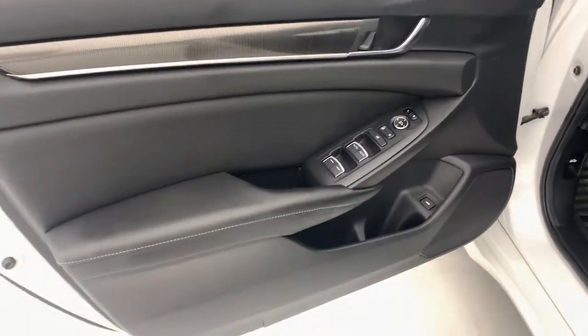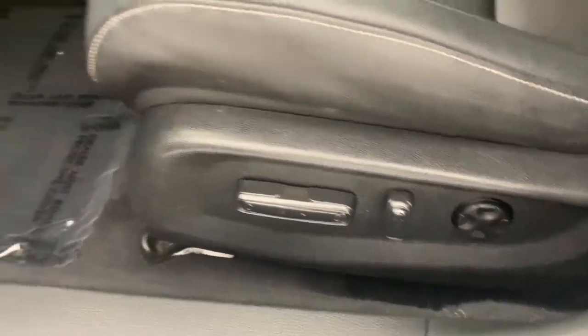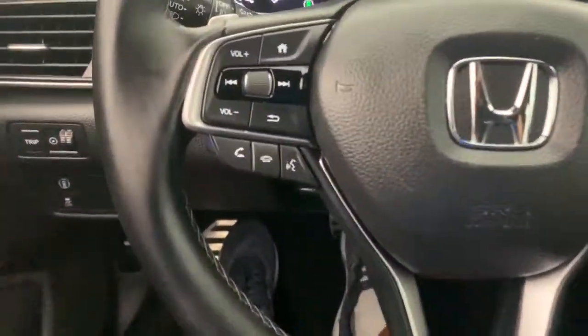These are just some of the great options this vehicle comes with: keyless entry, sun/moonroof, fog lamps, electronic stability control, blind spot monitor, trip computer, power windows, bucket seats, four-wheel disc brakes, and power steering.